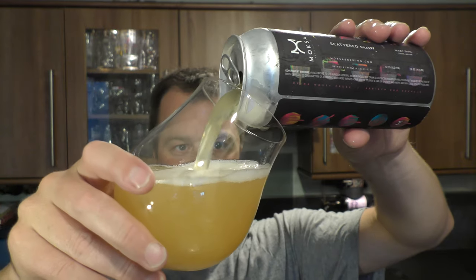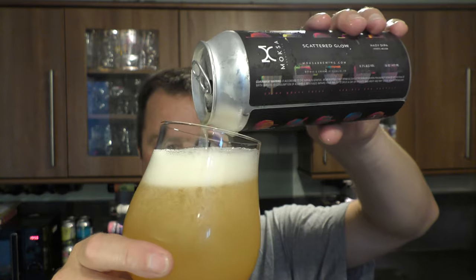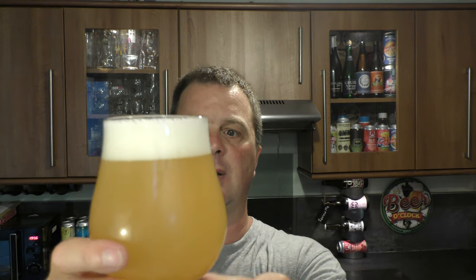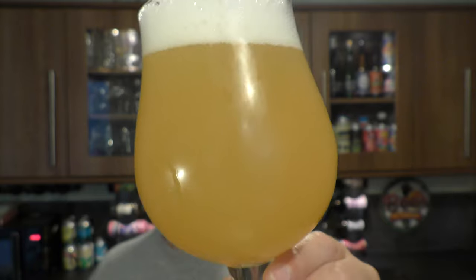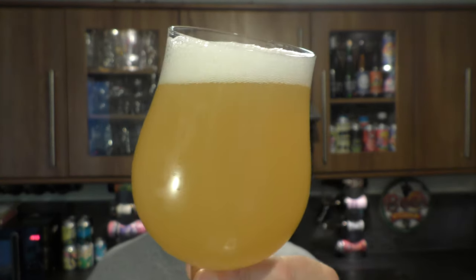Big fan of these big hazy double IPAs. Look at that — looks fabulous. One to two finger white head. Hazy as you like, as promised. Kind of amber straw coloured beer. Slow moving carbonation. Looks good.